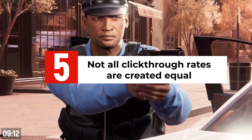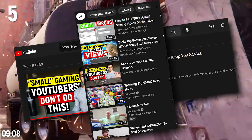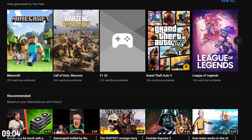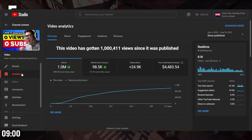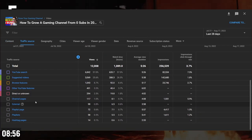Not all click-through rates are created equal. Some videos get more views from search, some from recommended and next up, and some from browse, and these three very different locations tend to have different click-through rates. To see your true click-through rates, go to your analytics, go to the advanced section, then go to the traffic sources and you'll see the breakdown in there.